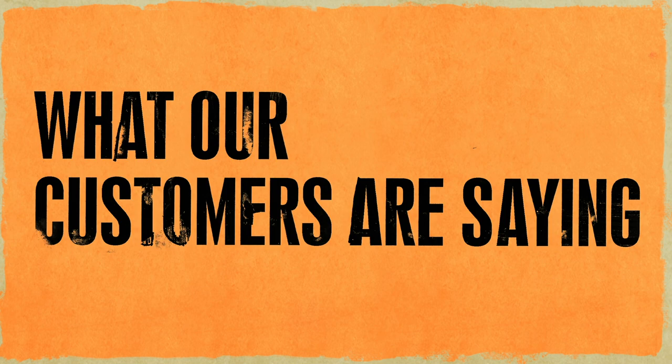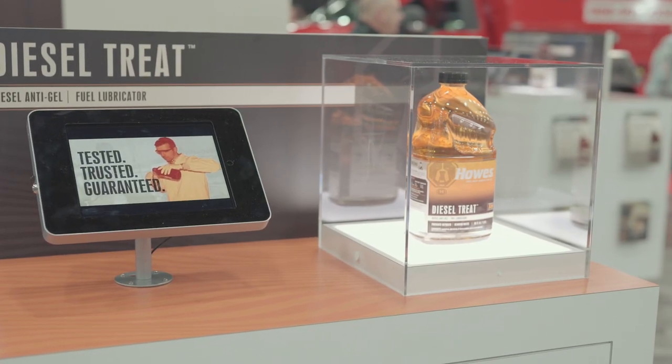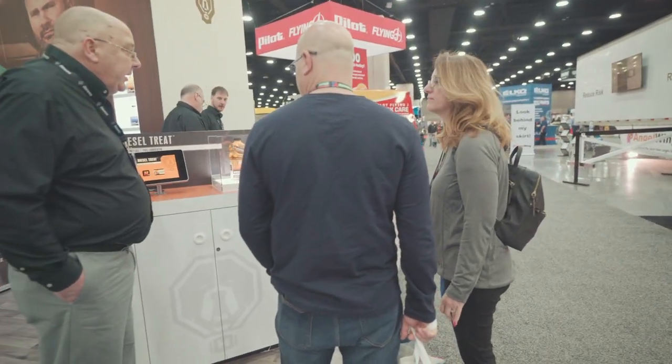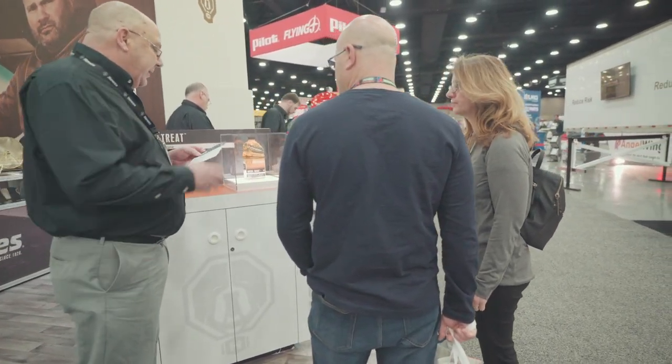Houzz Diesel Treat is a very good product. I use it in my off-road equipment as well as in my farm trucks. We take trips up to South Dakota every now and then — it's 40 below zero — and there'll be trucks sitting on the side of the road. We'll just blow right on by them. With the diesel treatment, I keep my truck rolling all the time. I enjoy the Houzz products.